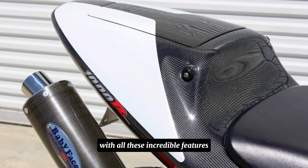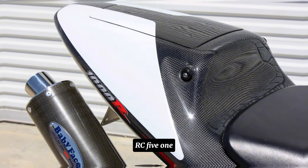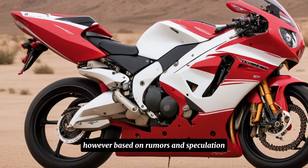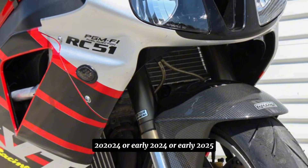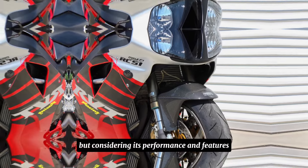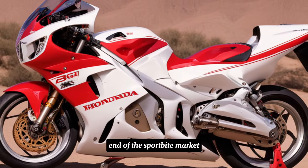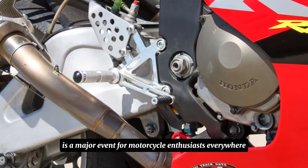With all these incredible features, you're probably wondering when you can get your hands on the 2025 Honda RC51. Unfortunately, Honda hasn't released an official release date yet. However, based on rumors and speculation, we expect to see it hit dealerships sometime in late 2024 or early 2025. The price tag is also yet to be confirmed, but considering its performance and features, we expect it to be on the higher end of the sport bike market.